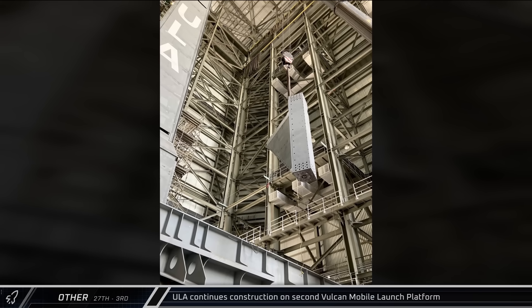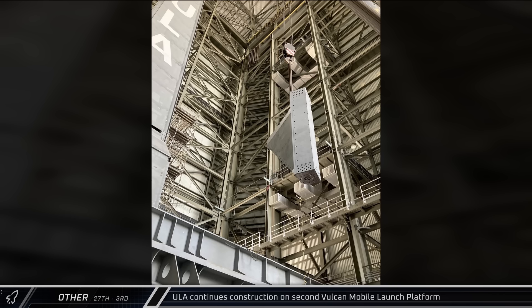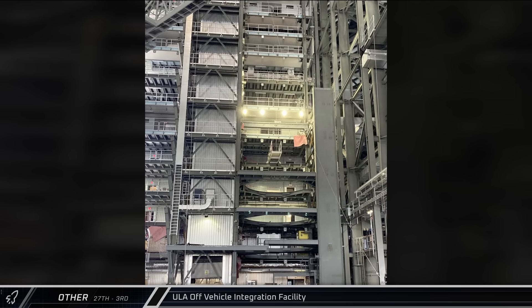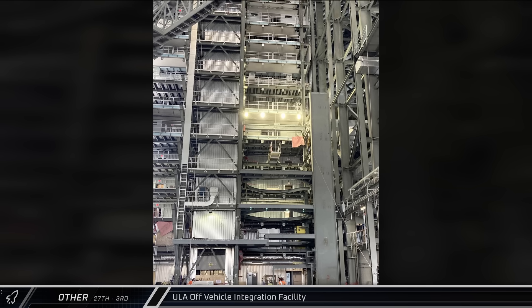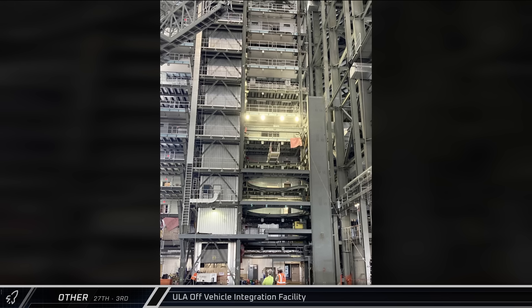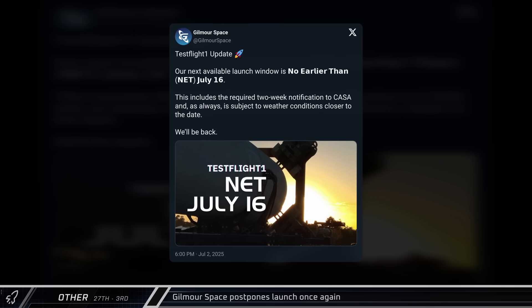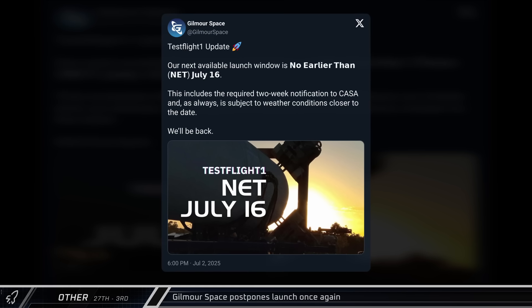In other space news, on Sunday United Launch Alliance's CEO Tory Bruno shared a photo of the ongoing construction of their second mobile launch platform for the Vulcan rocket as the company works to ramp up launch cadence. The next day he showed off a photo of the new off-vehicle integration cell in the company's Amazon Vertical Integration Facility, which will allow work to be performed on the Centaur 5 upper stage while the Vulcan booster is being readied at the same time. Gilmore Space has once again postponed the inaugural launch of their Eris 1 rocket, announcing that the first orbital rocket from Australia will not fly before mid-July as they work to secure a new launch window.